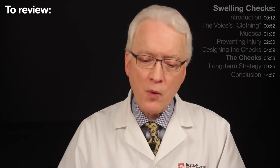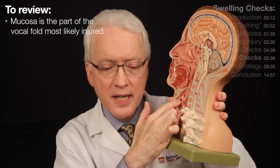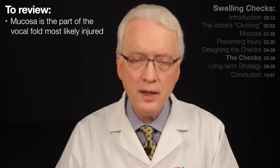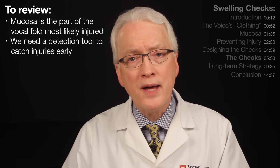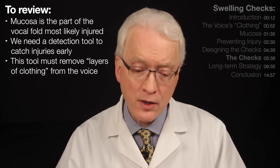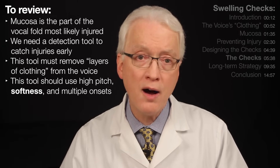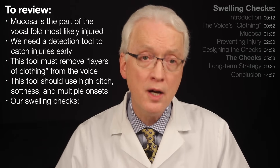Up to this point, we've established that the mucosa on the surface of the vocal folds is the part most vulnerable to injury, and that we need an early detection tool to detect early injury before we're really all that aware of it. We also know that a good detection tool needs to remove layers of clothing from the voice because those layers will conceal the injury. So those checks need to be extremely high pitch, very soft, and often we use multiple onsets as well.